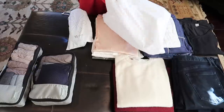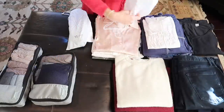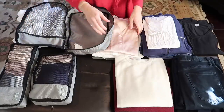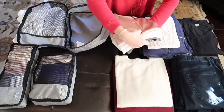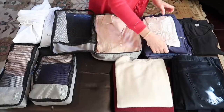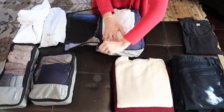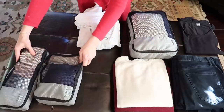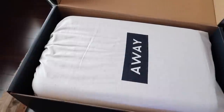I'm using another packing cube for my blouses and pajamas. I love these because they not only keep my suitcase organized while packing, but when we move from city to city they keep everything from becoming a jumbled mess, and I can find what I need with ease.